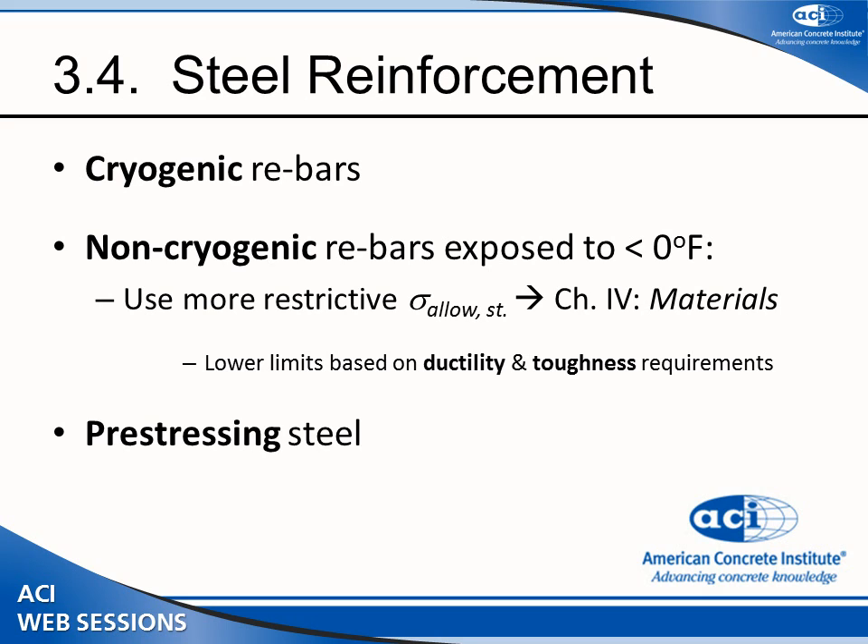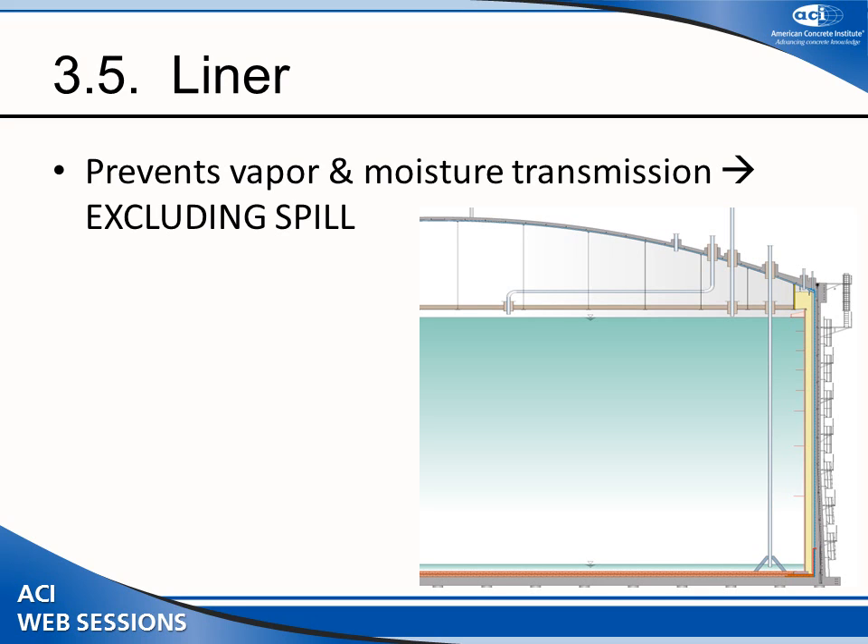The third type is prestressing strand. Prestressing strand has very good properties — it retains its strength at cryogenic temperatures — and therefore we reference ACI 350 and the relevant standards for prestressing tendons at cryogenic temperatures. The other element of significant importance is the total liner. The liner is a membrane stuck to the outside of your tank, and its primary purpose is to prevent vapor from escaping and to prevent moisture condensate from getting in.